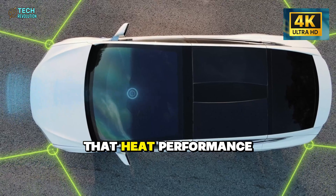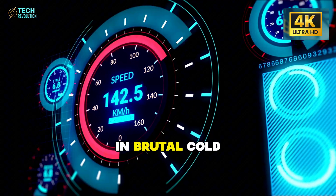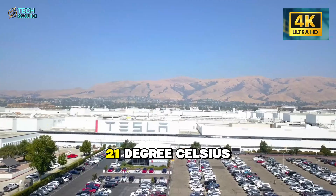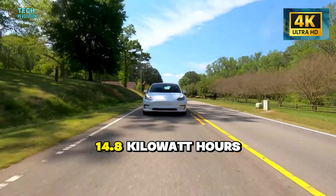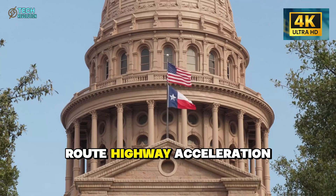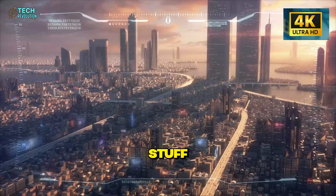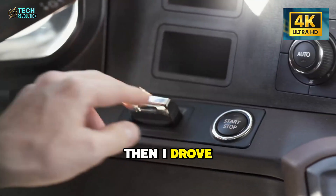To understand why that heat performance shocked me, we need to start where the test began — in brutal cold that would make most EV owners panic. I set up a baseline first. On a normal 21 degrees Celsius day, this Tesla consumed 14.8 kilowatt hours per 100 kilometers on a mixed route: highway acceleration, city stop and go, moderate hills. That number became my reference point for everything that followed.